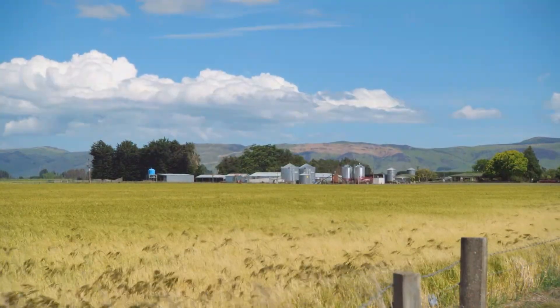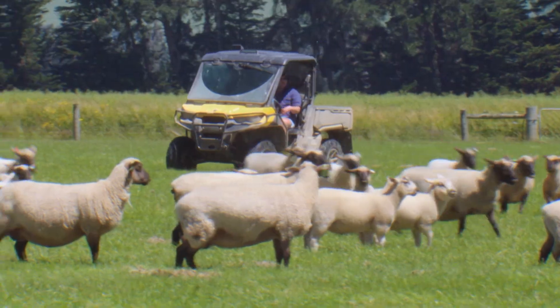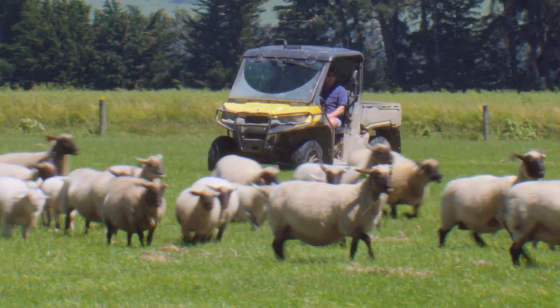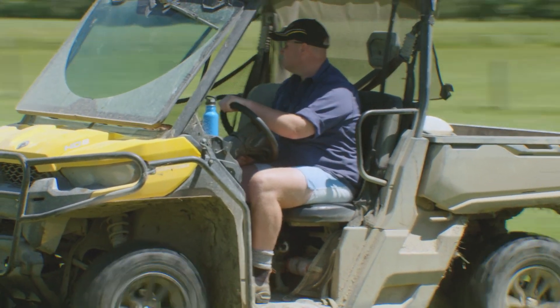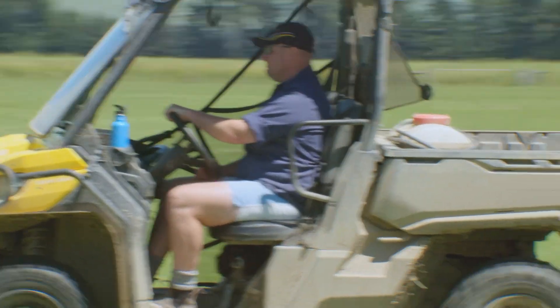Hopefield is a 322 hectare property, predominantly now cereals, still with a livestock part of the rotation. It's important for us to have livestock in the rotation, to clean up around the edge of the crop paddocks and have that grass phase in the rotations. There's 160 hectares of cereals at the moment, varying between 120 to 180 hectares depending on what else is happening in the rotation.